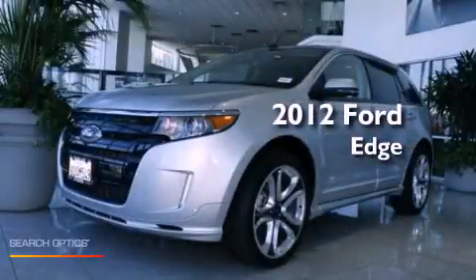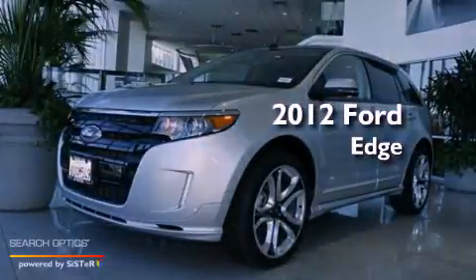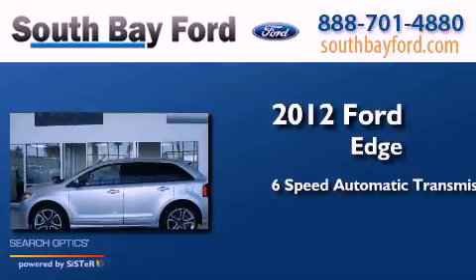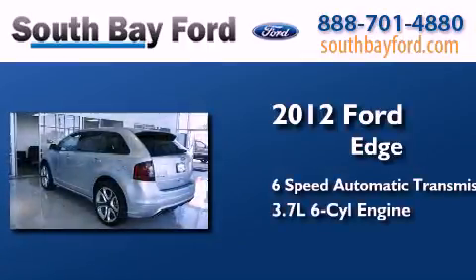This is a 2012 Ford Edge. This crossover has a 6-speed automatic transmission and a 3.7-liter V6.